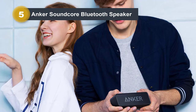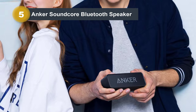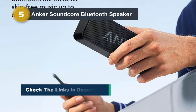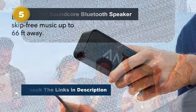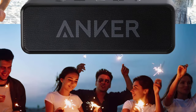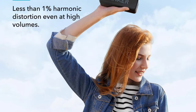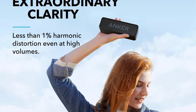Elevate your listening experience even further with the real-time bass-intensifying digital signal processor, providing unparalleled audio quality. With Bluetooth 5.0 technology, pairing your devices with this speaker is seamless and stable, maintaining a robust connection up to 66 feet away. Enjoy extended playtime with up to 24 hours of uninterrupted music, thanks to Anker's long-life battery technology. Whether you're lounging by the pool or hosting a backyard barbecue, the Anker Soundcore Bluetooth speaker ensures your music sounds great and keeps the party going all day long.